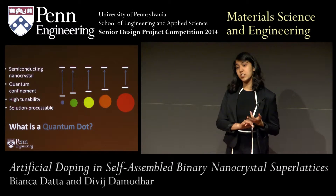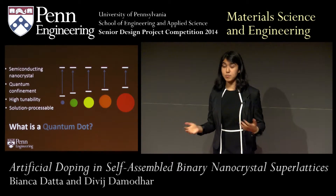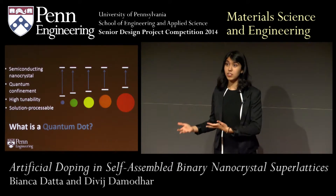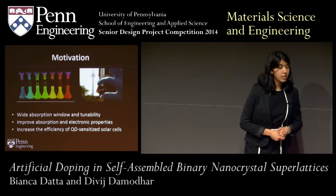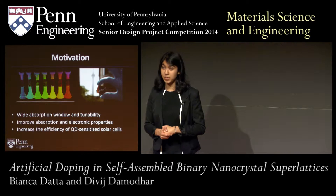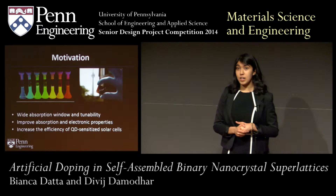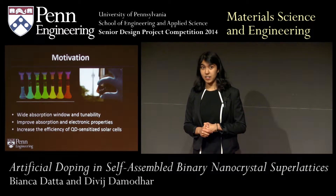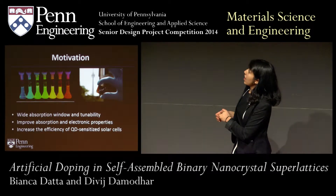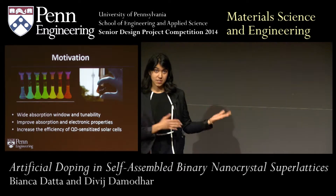Going beyond that, quantum dots don't just have good absorption properties — they are also incredibly solution processable, which means we can stabilize them in various solvents and easily deposit them onto different substrates, giving them a lot of potential for device fabrication. Our group has a long history of producing high quality materials for energy harvesting applications, specifically solar applications. These vials show different cadmium selenide quantum dots synthesized in our lab, and you can see we have good control over the size, allowing us to take advantage of cadmium selenide's wide absorption window because of its high tunability.